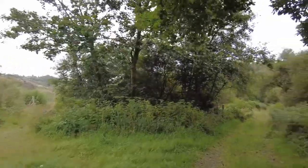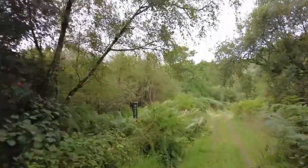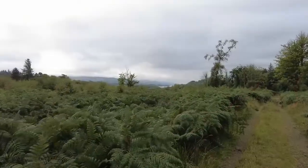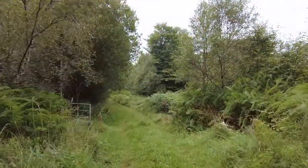Ignore the first track on the left and bear right. Then at the T-junction turn left and follow your nose. From here you can get into your stride as the path is good, and it keeps going until the end of the peninsula.